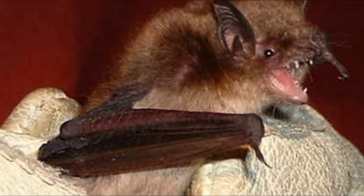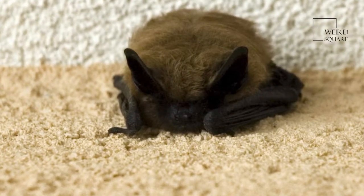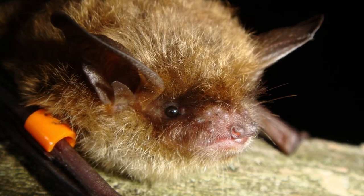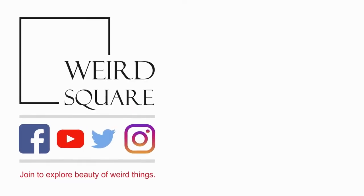Bats rest in night roosts after feeding in the evening, which may serve to keep their faeces away from the day roosts and thus less noticeable to predators. Brown bats typically hibernate in caves and perhaps unused mines. Northern populations enter hibernation in early September and end in mid-May, while southern populations enter in November and also end in mid-May.